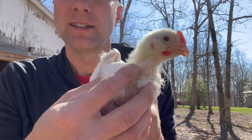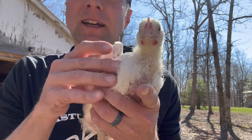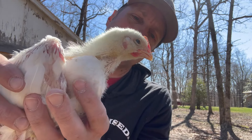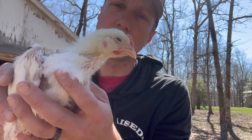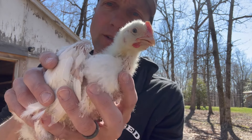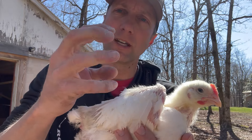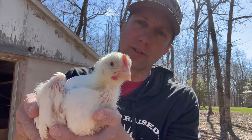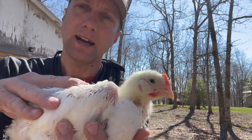See this big old bulge right here? That is the chicken's crop. They eat a ton of feed and it packs in there, and they use their gizzard to break down the feed. Little chicken lesson for you — chickens don't have teeth. They eat their food whole, it goes into the crop, and the gizzard squeezes and crushes it up. That's how they eat.